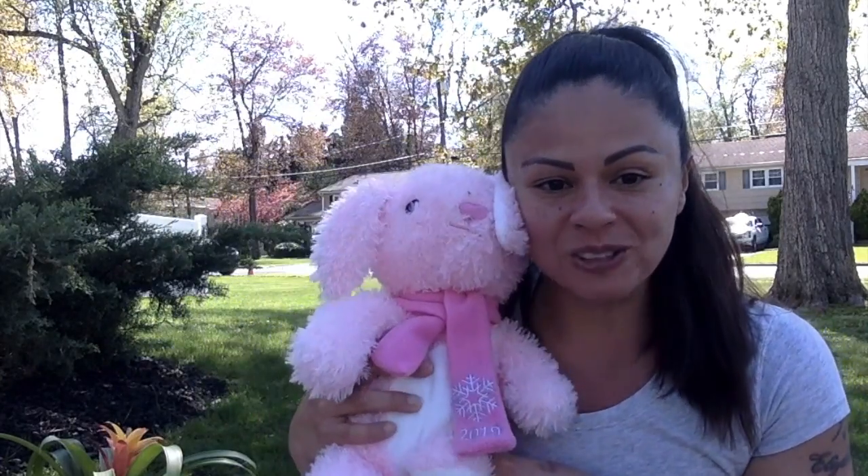Bonnie in the box, sit so still, won't you come out? Yes I will. Hi Bonnie, how are you? Hi friends, I hope that you all had a great weekend and were able to enjoy this weather. Wasn't it warm outside? It sure was.